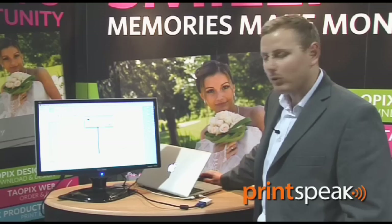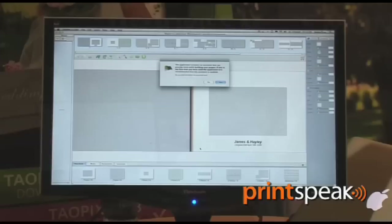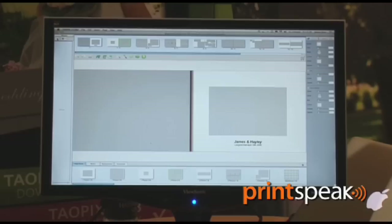This opens up our designer interface. What we have now is our assistant, and this is designed to just help you through the interface the first time you use the software. We get a bit of information here about adding some pictures.